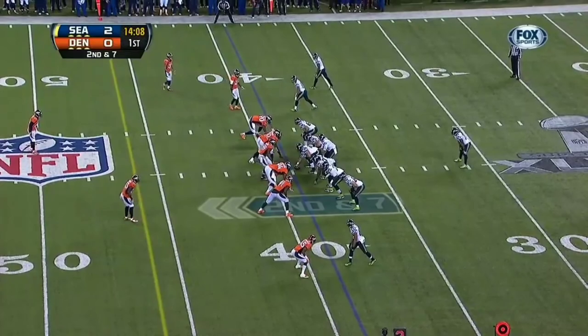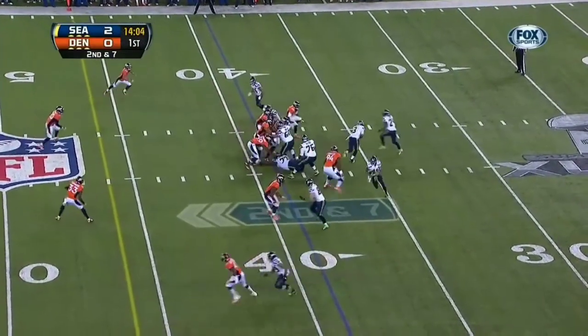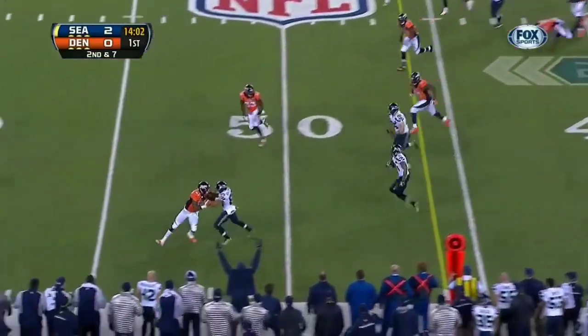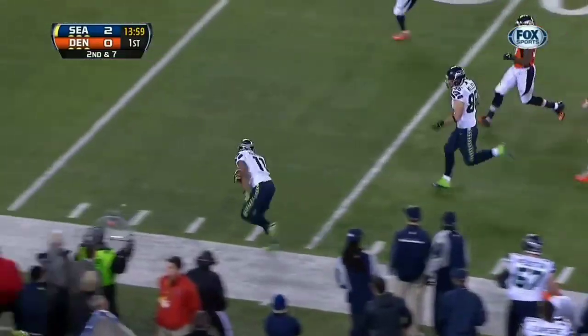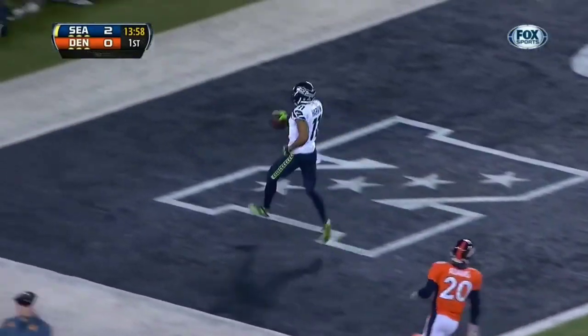Percy Harvin at the top of the screen, and in motion, they get it to him. He gets a block on the edge. Welcome back, Percy Harvin. And he's out of bounds with a big play on second down.